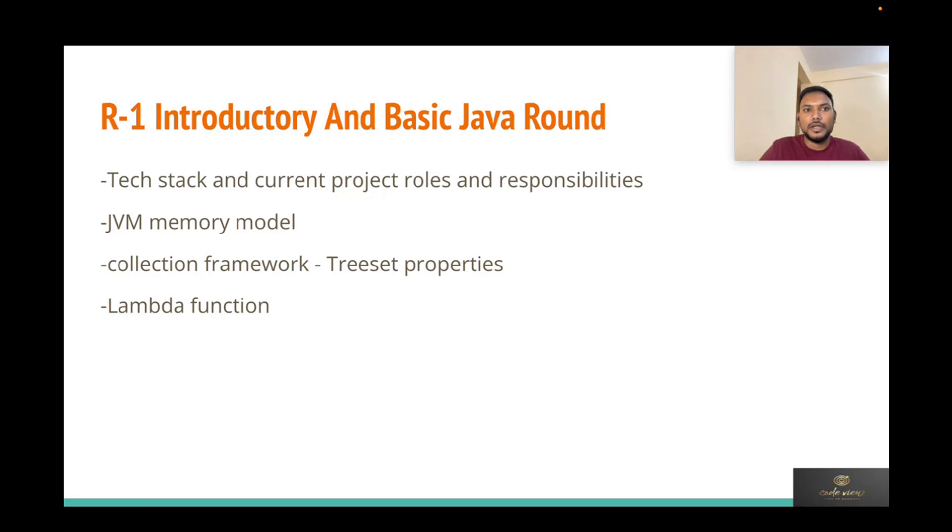I'll discuss the questions I was asked, though these will vary from interviewer to interviewer and candidate to candidate. In the first round, which was an introductory round, I was asked Java concepts. The interviewer was very nice, but the questions were not the typical frequently-asked interview questions. Please understand each topic in depth. For example, on the JVM memory model, you may be asked about metaspace, PermGen, and the new concepts introduced in Java 8's memory model.